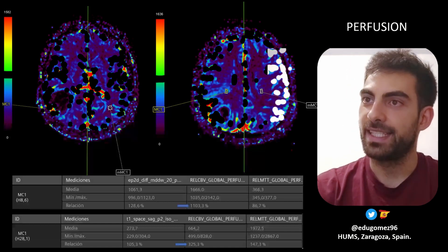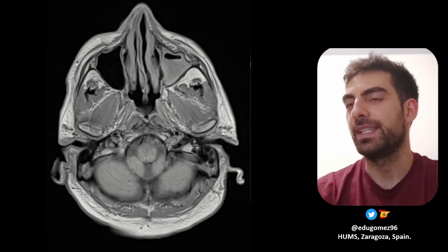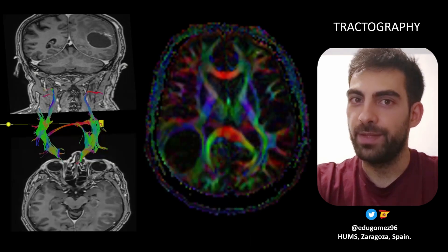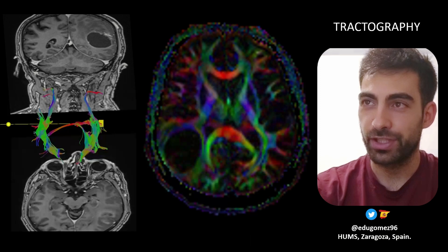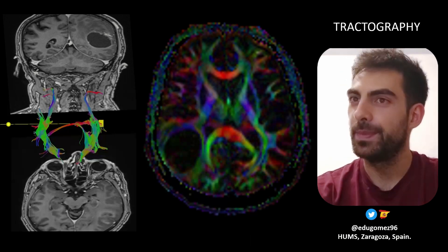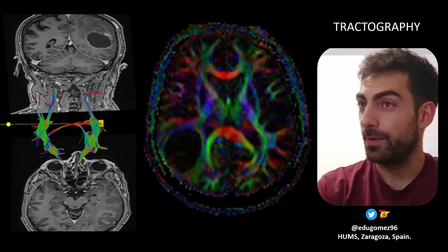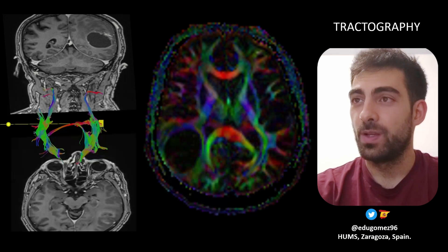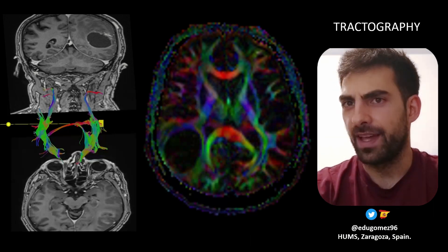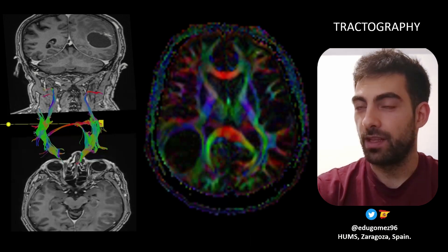Perfusion data from the adjacent edema also had an increase of three times. And finally, as an incidental finding, better seen in the DP image, there is a left maxillary sinusitis. Tractography was also performed to help neurosurgeons in a future resection. A CT scan of the whole body was also made and we couldn't see any evidence of any tumor. So with all this data, it was thought to be a high-grade primary tumor of the brain rather than a metastasis, and that was confirmed by the pathologist after resection.